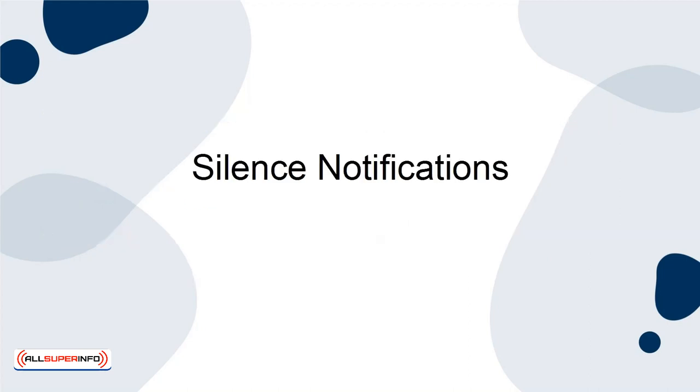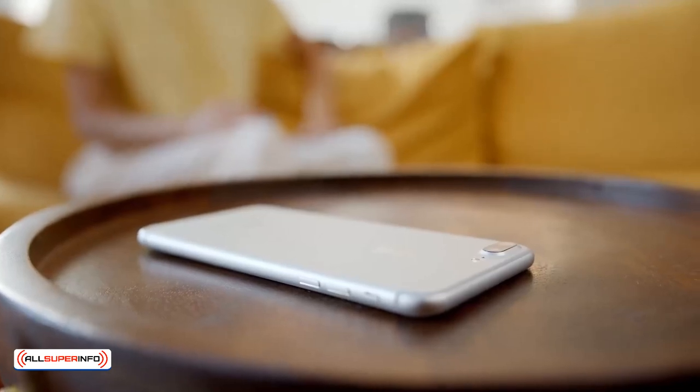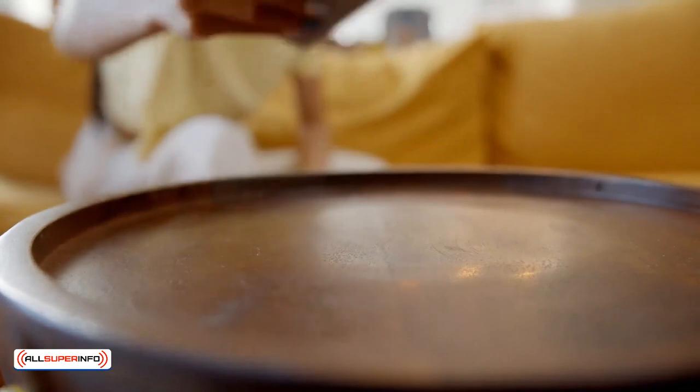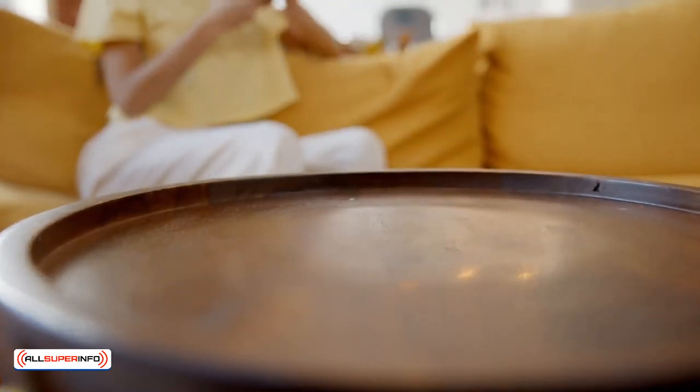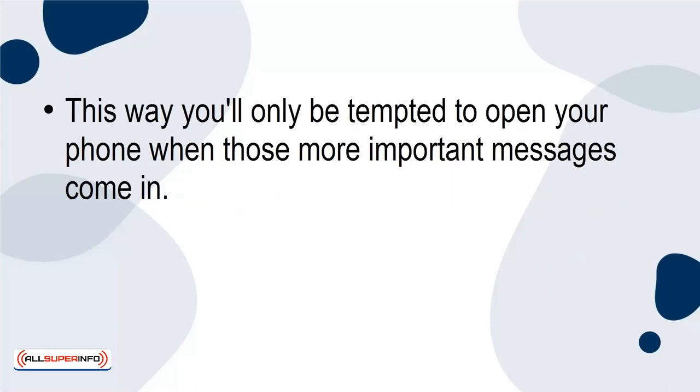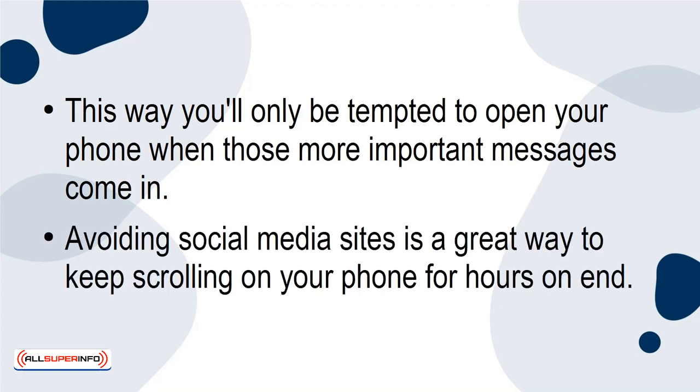Silence Notifications. For many, the satisfying buzz, bing, or vibration of a new notification can make them open their phone and spiral down into hours of mindless scrolling. Instead, shut off and silence notifications for everything but your phone calls and text messages. This way, you'll only be tempted to open your phone when those more important messages come in. Avoiding social media sites is a great way to keep from scrolling on your phone for hours on end.